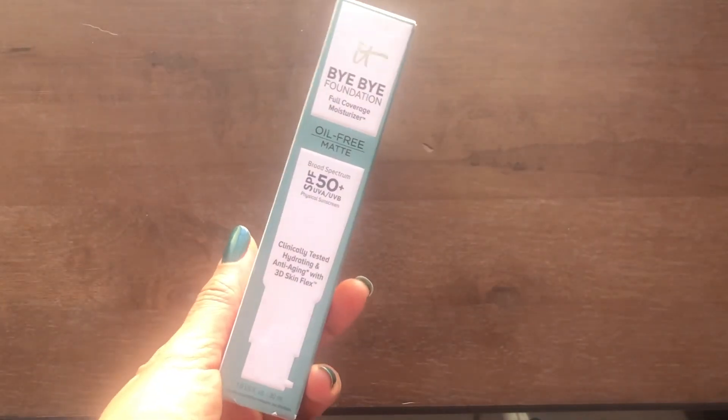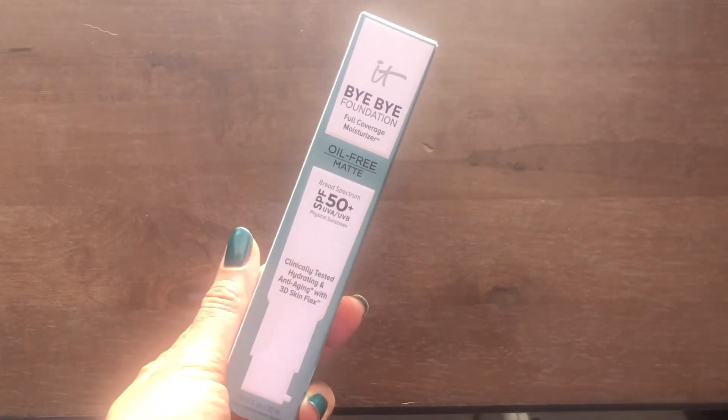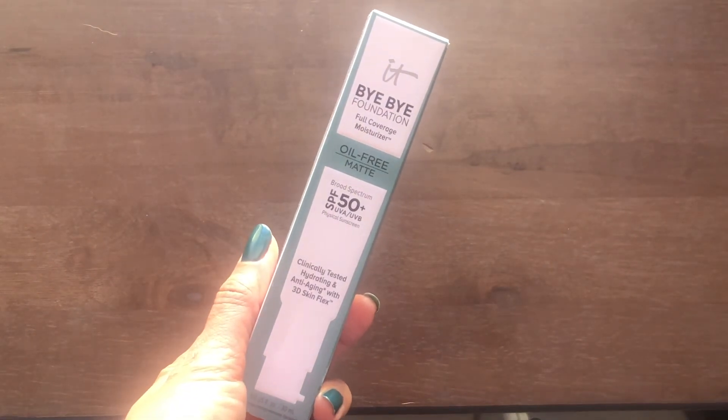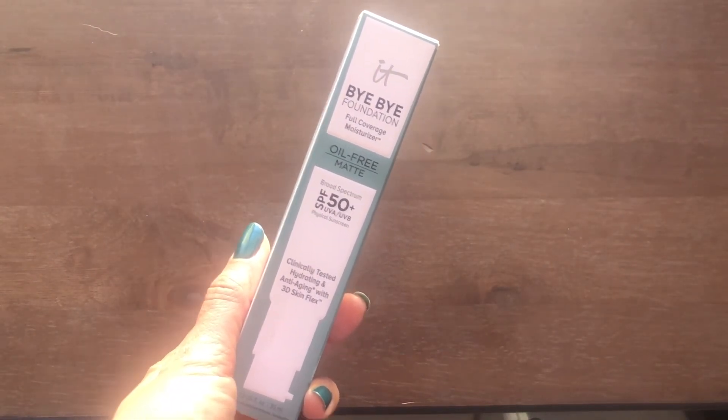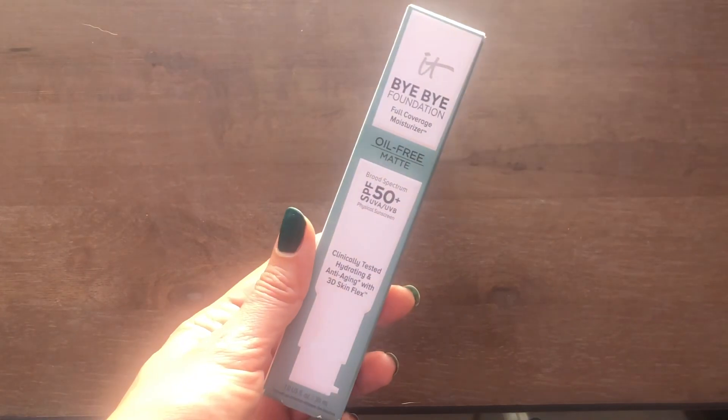Since I'm not filming this in order, I just found another foundation sneaking in with my primers. This is the Bye Bye Foundation — a full coverage moisturizer. I have mine in the color light medium and I'm excited to try it.